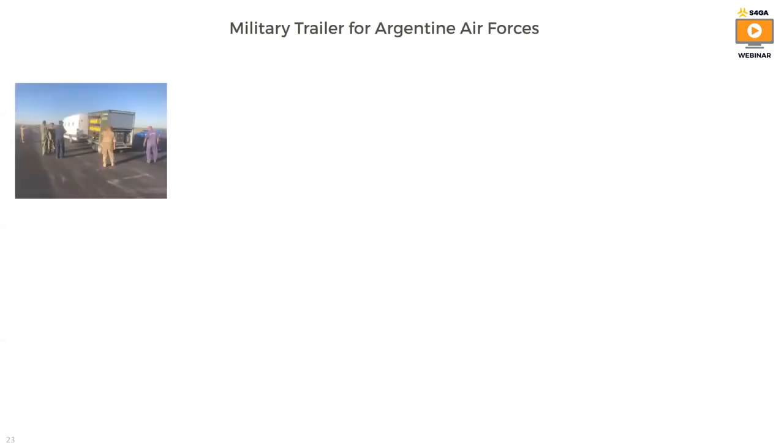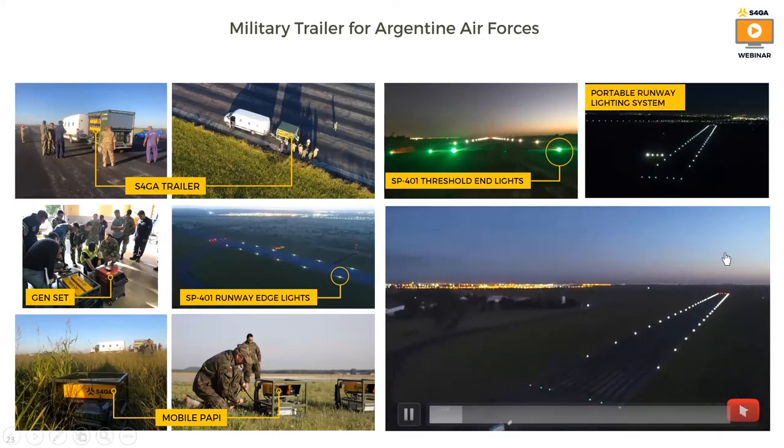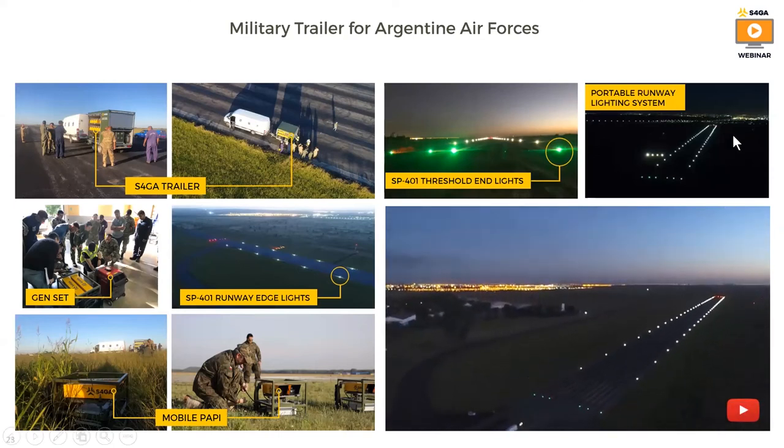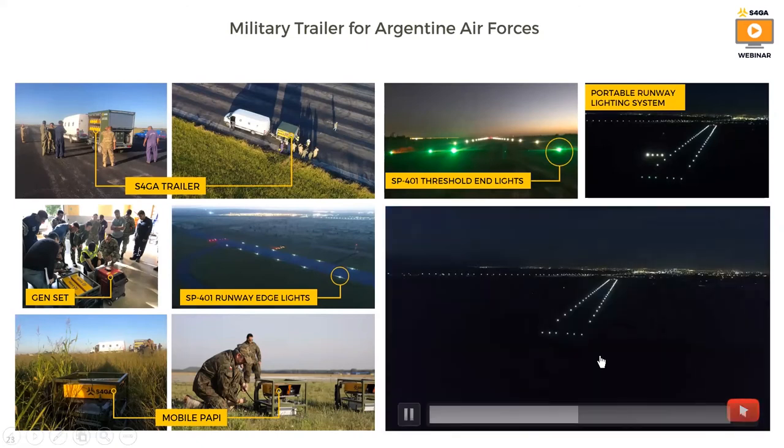Here are a few examples of applications where we delivered our military trailers. On this slide you can see different applications of S4GA portable lighting systems around the world. Here is a video of our recent delivery in Argentina for the Argentina Air Force. This is how instantly you can activate the system — the system has been installed in less than 40 minutes, including installation of PAPI. This is how you deactivate the system as well.